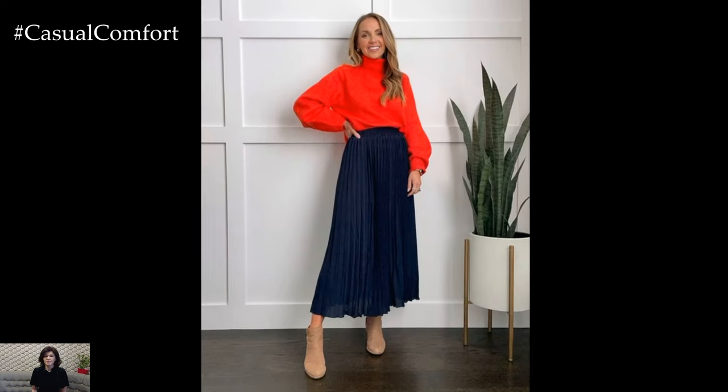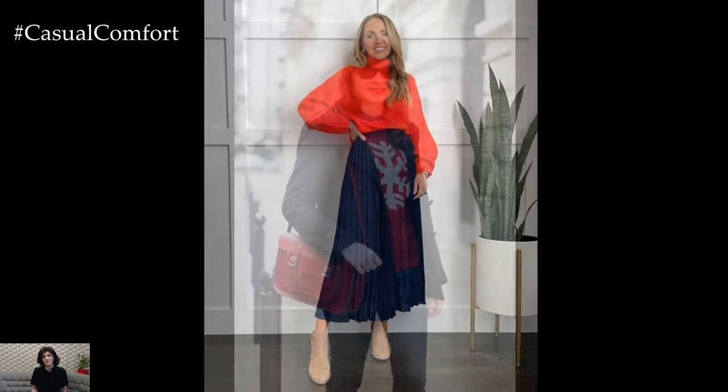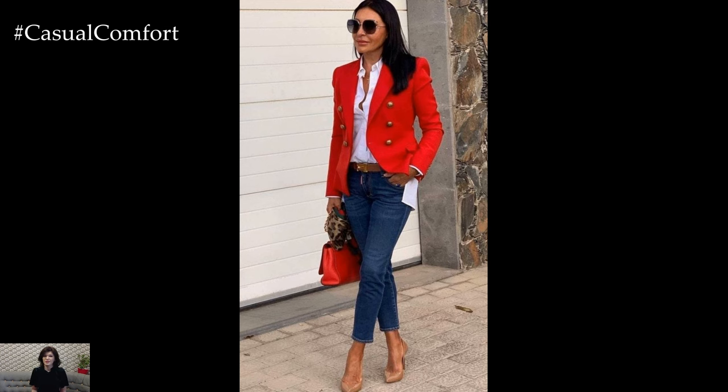For a more casual daytime look, opt for a navy and white striped top paired with red chino pants or a denim skirt. Add a denim jacket or navy cardigan for an extra layer of warmth and style, and finish off the look with white sneakers or espadrilles for a laid-back yet chic vibe.